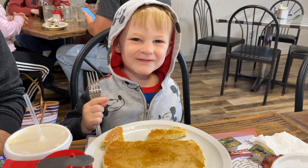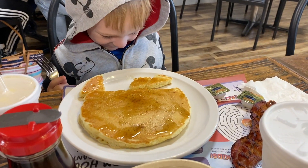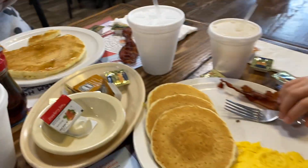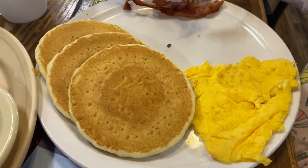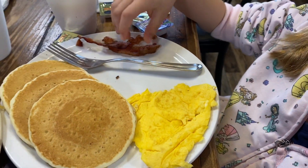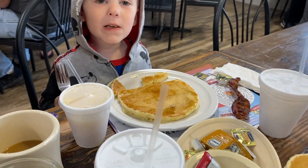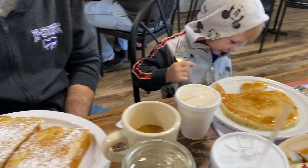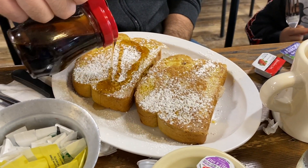Did you get a big pancake? That's a big one — it's as big as your head! Emma got three sweet silver dollar pancakes with an egg, and she almost ate all her bacon already. Dave got the French toast, which looks really good — it's made with Hawaiian bread.